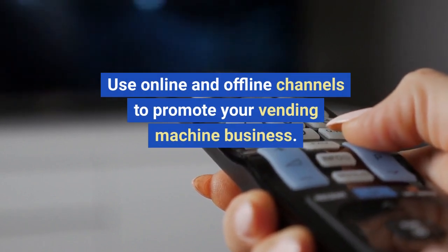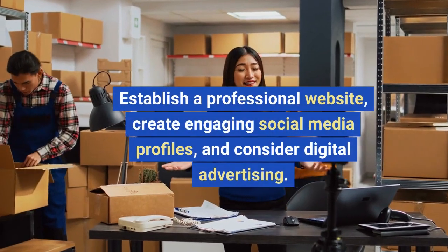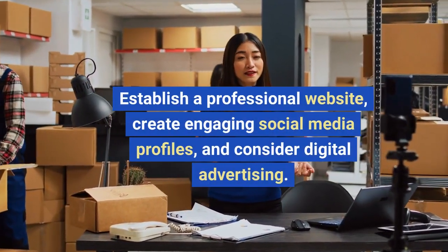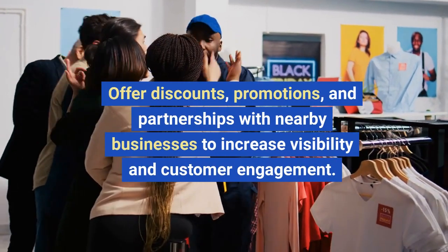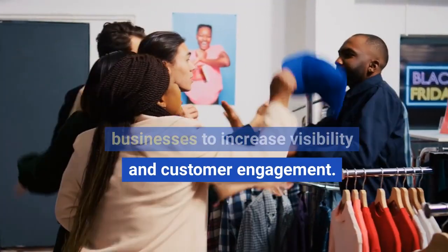Step eight: implement marketing and promotion strategies. Use online and offline channels to promote your vending machine business. Establish a professional website, create engaging social media profiles, and consider digital advertising. Offer discounts, promotions, and partnerships with nearby businesses to increase visibility and customer engagement.